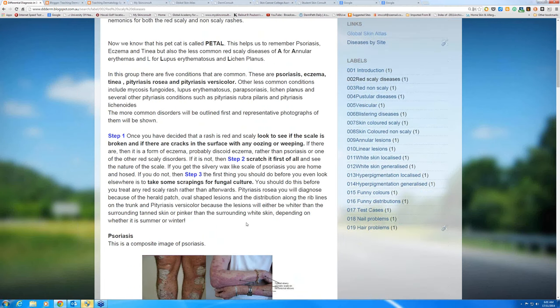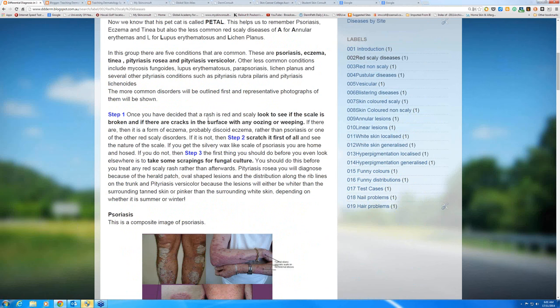So how do you approach it? Step one: you've said that it's red and scaly — you're saying PM's pet, the little cat called Petal. You're going to look at the scale first and see if there are breaks in the surface of the skin, and if there's any oozing or weeping. Because if there is, the likeliest diagnosis is eczema — some form of eczema.